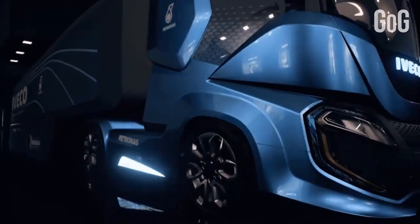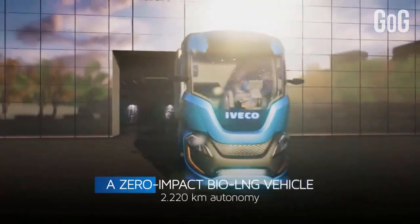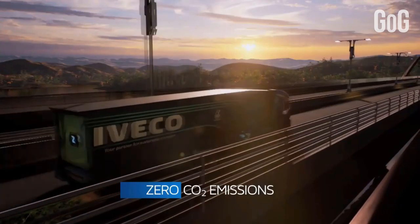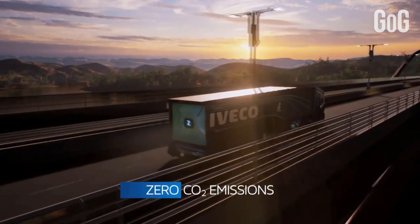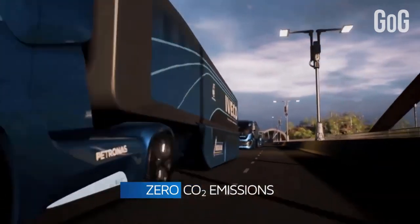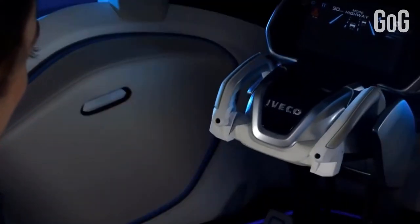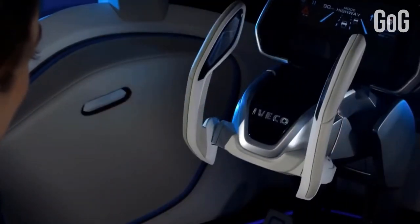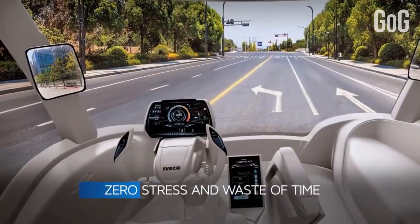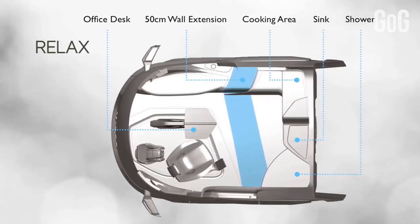This long-haul concept truck breaks away from every constraint to be a zero-impact vehicle for a totally sustainable transport system. It delivers zero CO2 emissions through optimized liquefied natural gas technology. It also ensures zero accidents through the advanced use of automated driving technologies, defining how autonomous driving will change the role of the driver. You get zero stress and zero waste of time with the driver-centered design.